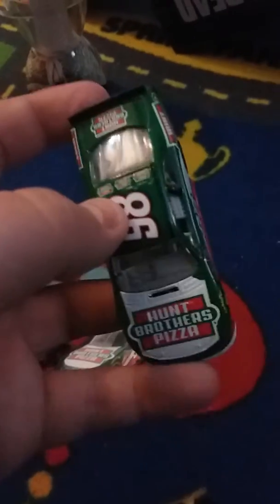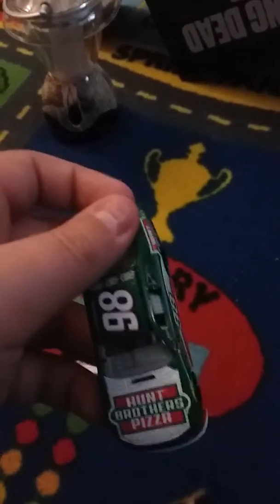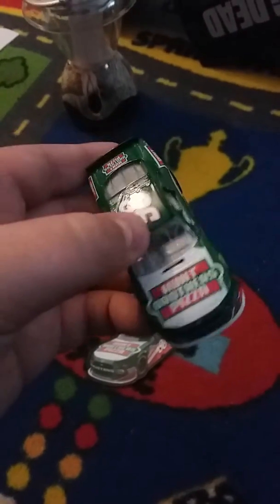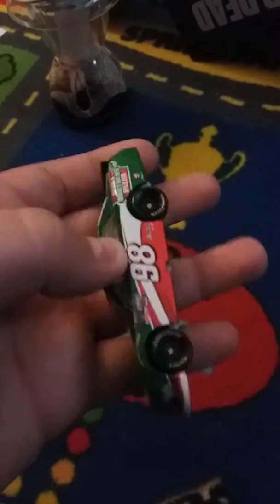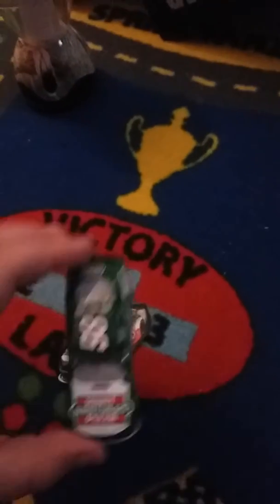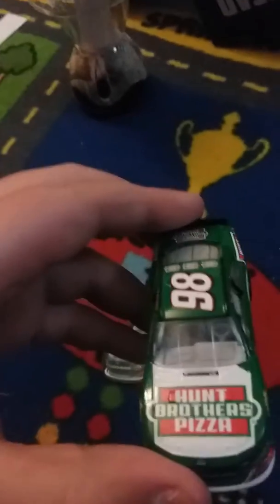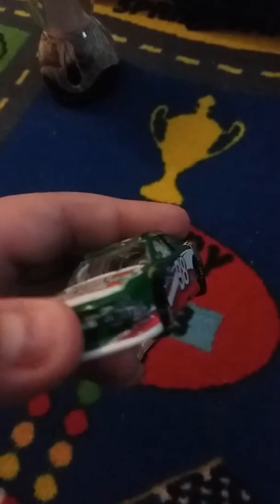Hum Brothers Pizza cars are always with Harvick. I didn't even remember Harvick used to be sponsored by Hum Brothers Pizza in the Chevy SS in the Cup Series — I haven't seen them race that scheme in the Cup Series for a long time, if ever. It might only be the Xfinity Series. With how Harvick is doing now, I think they should stay with them. Very good car.